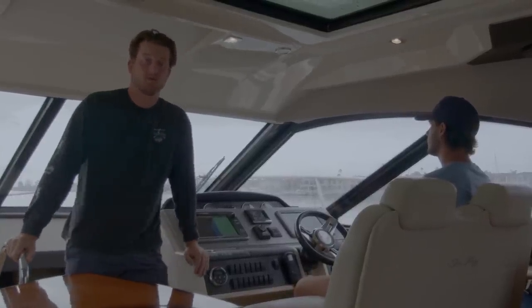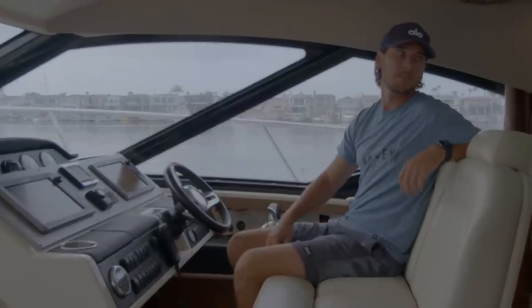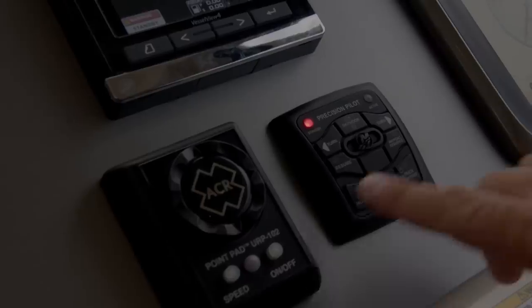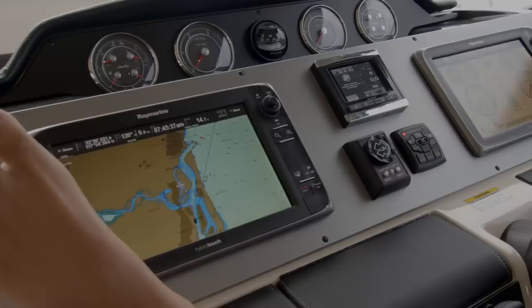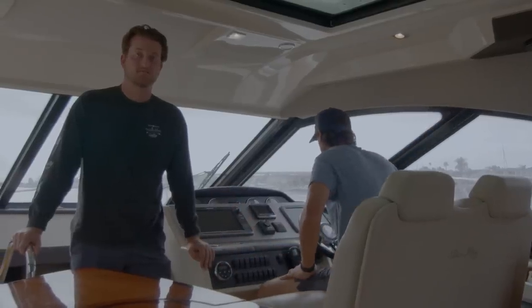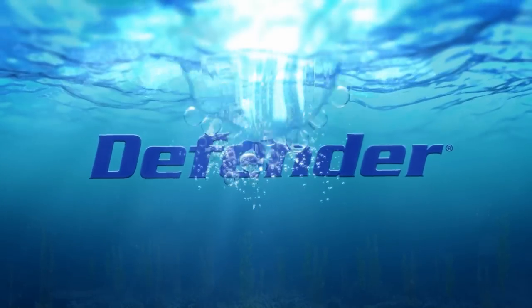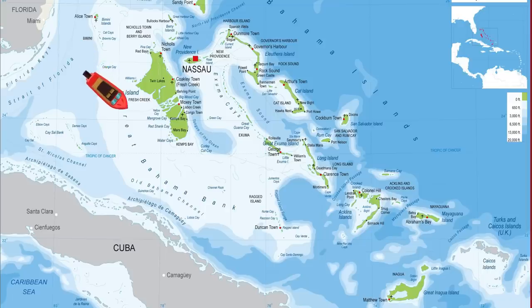Maritime navigation has come a long way — from a glance at the stars to a push of a button. But what happens when it's time for a sailor to earn his salt? From destinations beyond the horizon to transiting high traffic ports, there are basic standards to navigation, and knowing them can be the difference between the Bahamas and Cuba.